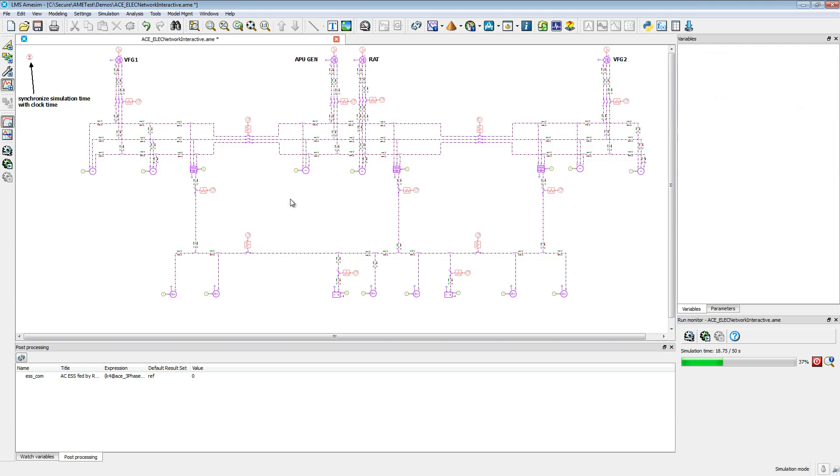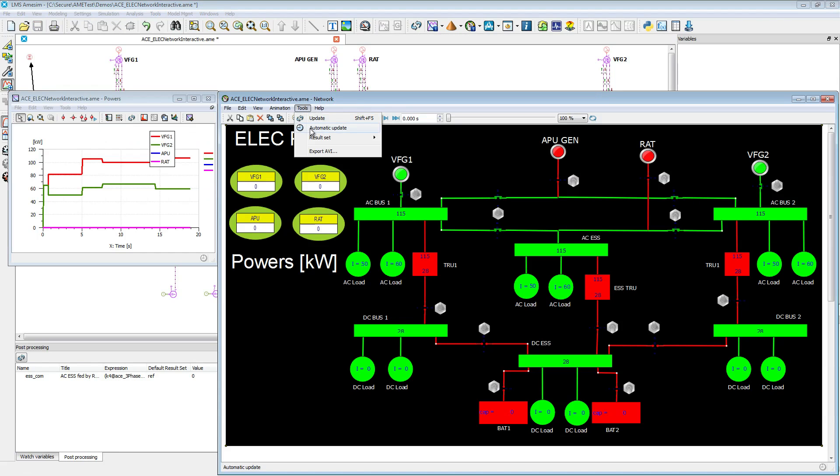To address the increased need for electric power, LMS ImagineLab platform and its electrical aircraft solution enable you to design the electrical network of any aircraft. The LMS ImagineLab scalable approach allows you to manage multidisciplinary systems for advanced electrical network design.